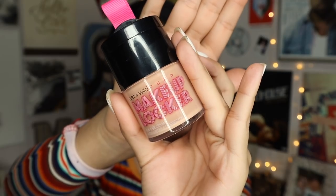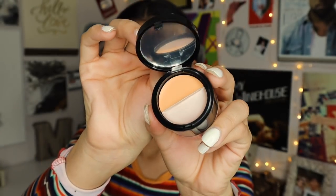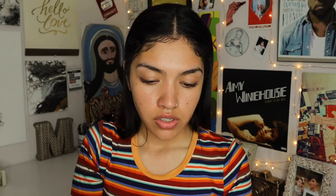Next product is the Wet n Wild Pump Makeup Locker 3-in-1 BB Cream. This has a highlighter and a corrector in it. The corrector is meant to cancel out your dark under eyes — basically to cancel out the look of exhaustion. I'm going to go ahead and apply that first as my foundation step.